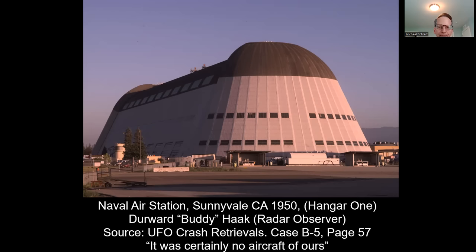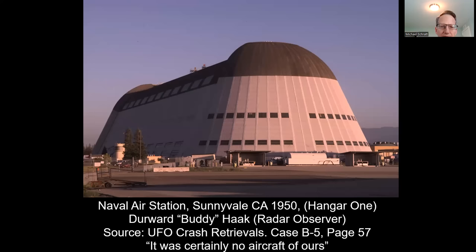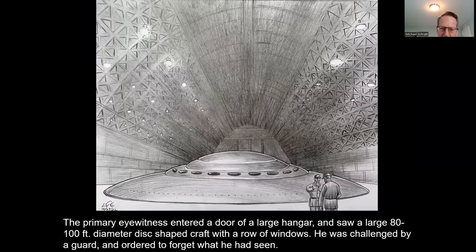When he got inside the hangar, he sees a large, approximately 100-foot diameter dish-shaped craft. It had a series of windows wrapped around the outer circumference of the craft. Then he was challenged by a guard and told to get out immediately. This witness said: 'It was certainly no aircraft of ours.' This is another case where military sources come forward telling us their testimony — they're seeing these dish-shaped craft, ET bodies, the debris, the craft, the pathologists, and reports from different hospitals all telling us this same story.